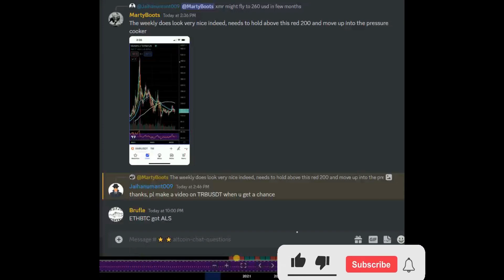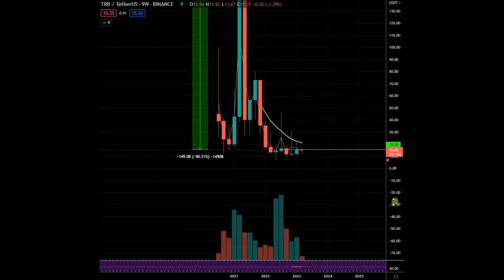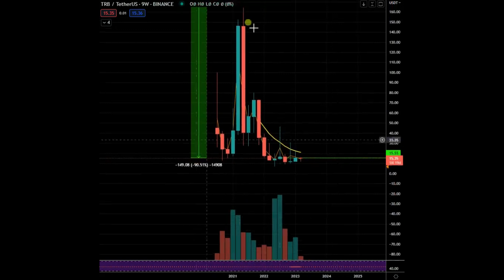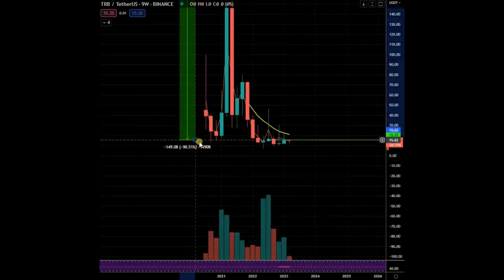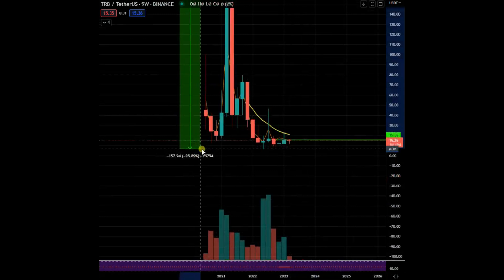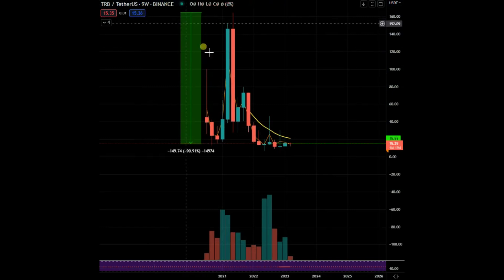Let's look at TRBUSDТ now. First off, we are down 90% — it did go down more, probably 92, 90, 95. It hit actually 90, yeah, it was down about 95. It's still down 90. There's a nine-week chart here.